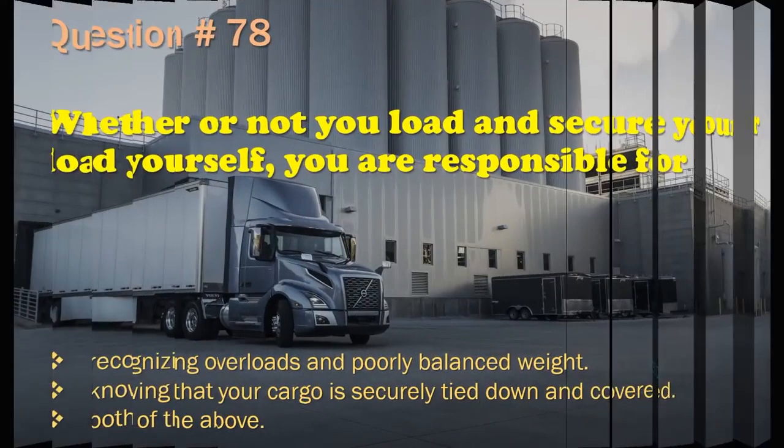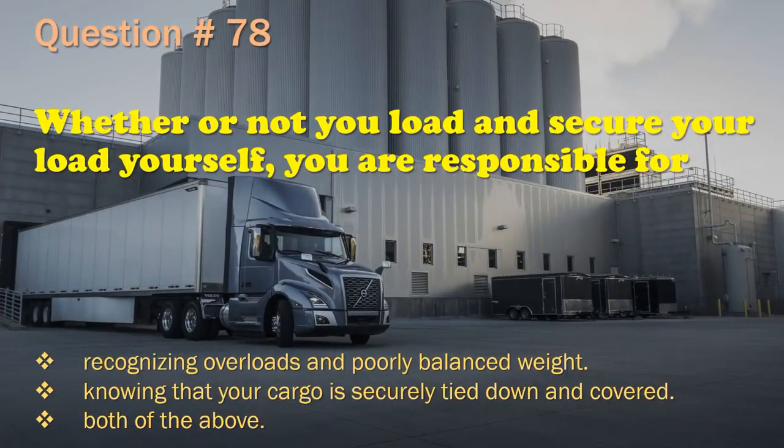Question 78: Whether or not you load and secure your load yourself, you are responsible for: Recognizing overloads and poorly balanced weight. / Knowing that your cargo is securely tied down and covered. / Both of the above. The correct answer is: Both of the above.